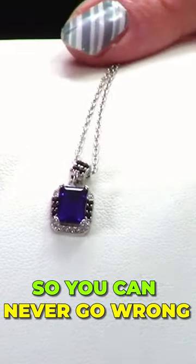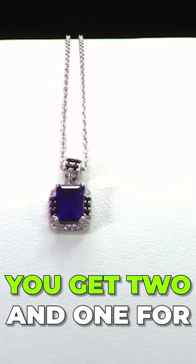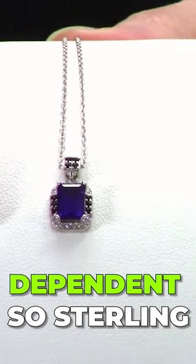Here at SNG, all necklaces come with the pendant, so you can never go wrong. With this price, you get two-in-one — the chain and the pendant — for the price.